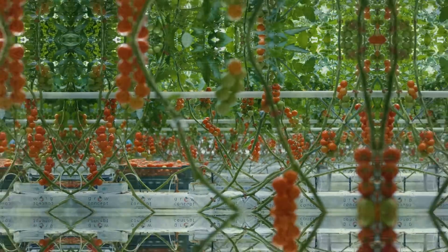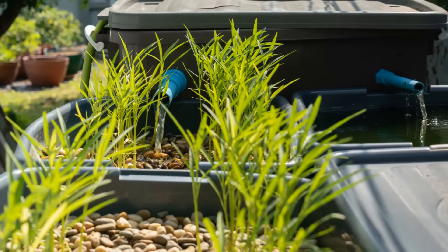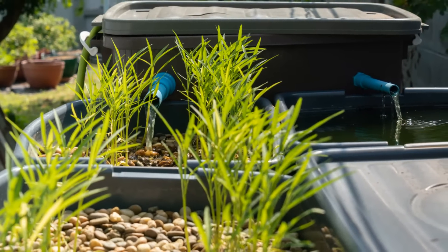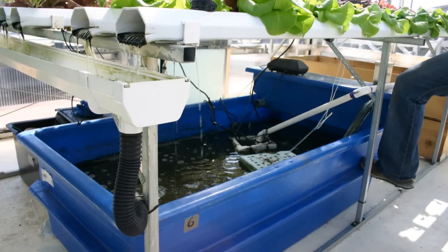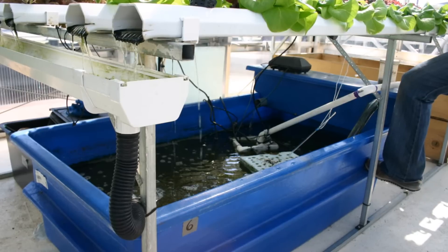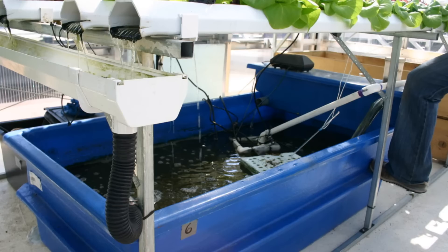Before we start building, we need to pick the right components. Like any well-oiled machine, an aquaponics system thrives on the synergy of its parts — it's like a band, with each component playing a critical role in creating a harmonious ecosystem. First up, the fish tank. This is the heart of our system, where our aquatic buddies will swim around. When choosing a fish tank, consider the size of your space and the type of fish you want to raise. A comfortable fish is a happy fish, and happy fish make for a successful system.